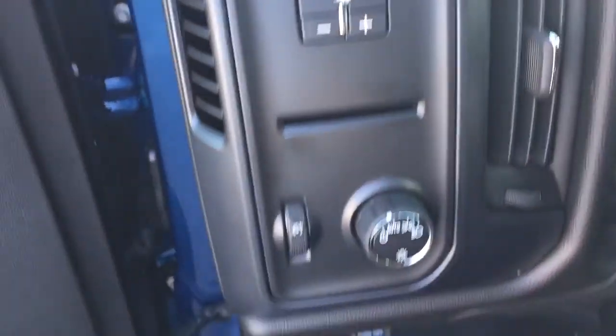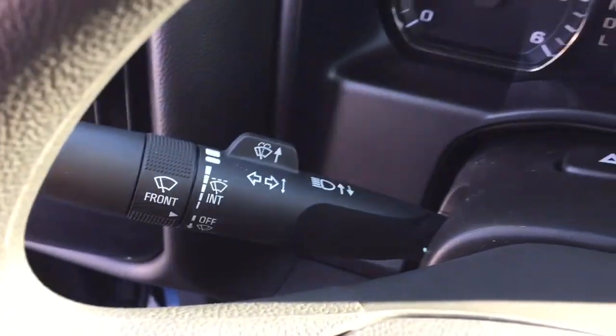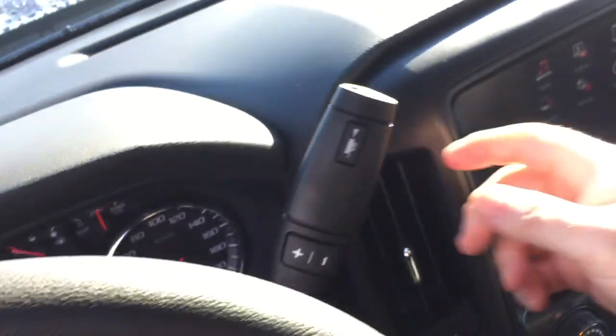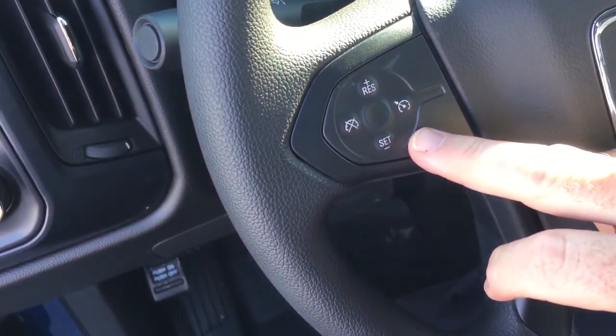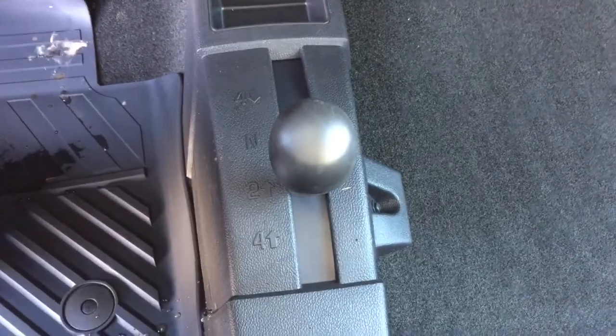Trailer brake and lighting right here. Behind the steering wheel you're going to find your headlights, intermittent wipers, and turn signals. Hazards in the middle, and on the other side you'll find your gear shifter and trailering mode. Cruise control here on the left-hand side.